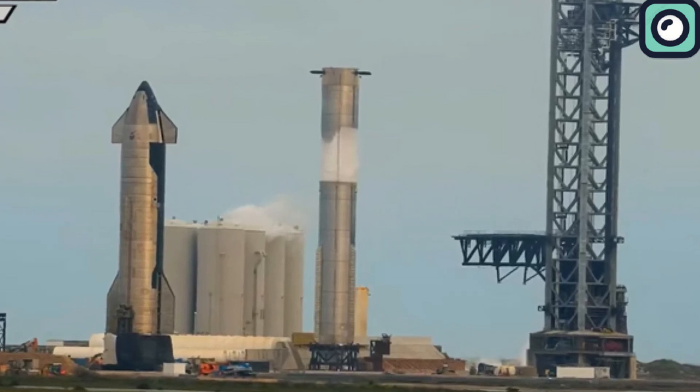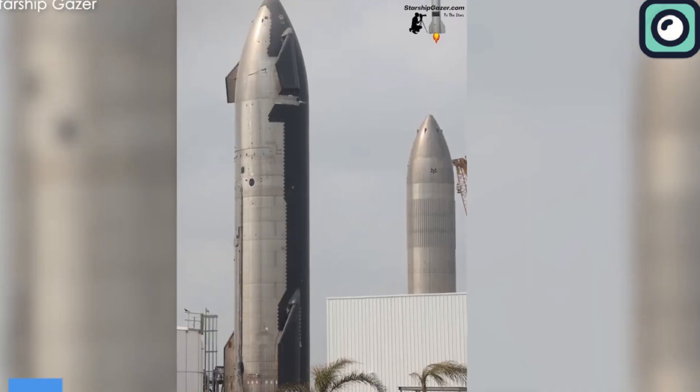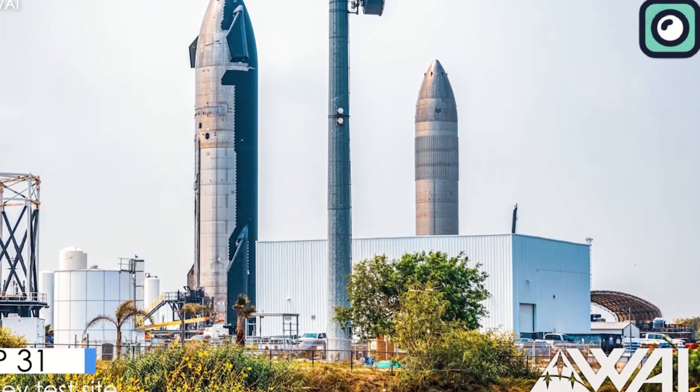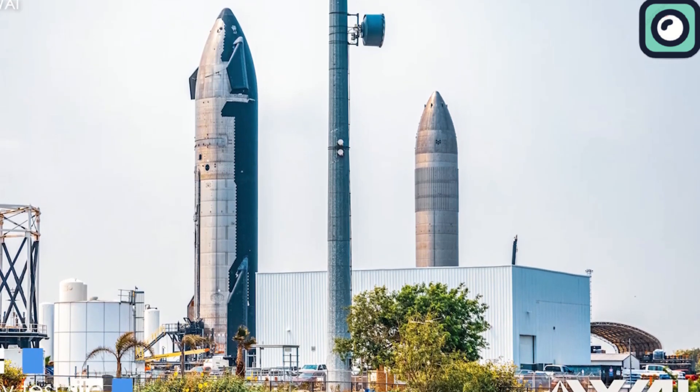The sixth test flight is planned with Ship 31 and Booster 13. Ship 31, after its recent repairs and additional tests, will be ready to pair with Booster 13, which is fully stacked and awaiting its mission in the back of Mega Bay 1.